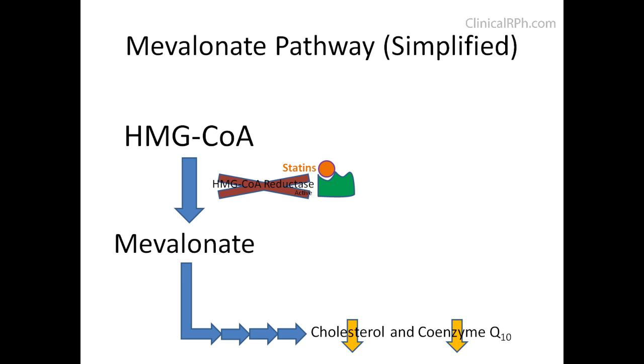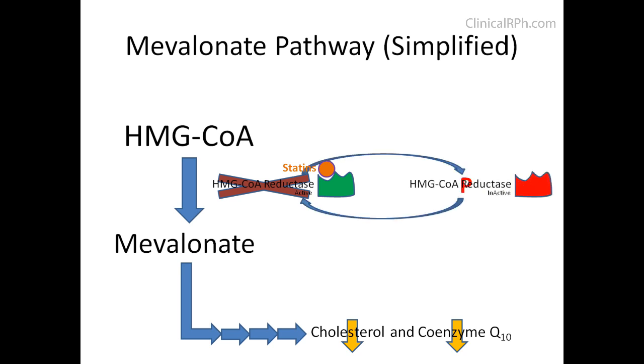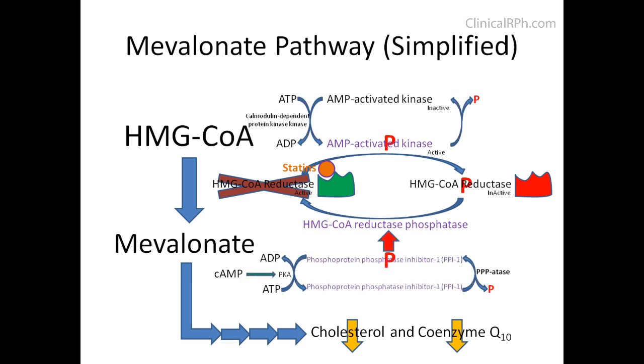For the sake of completeness, HMG-CoA reductase is also a highly regulated enzyme, modulated by AMP kinase and HMG-CoA reductase phosphatase. It is further modulated by calmodulin and cyclic AMP, respectively.